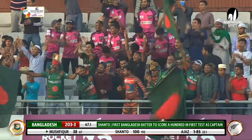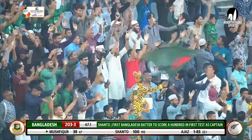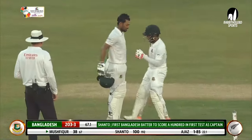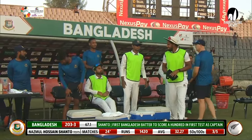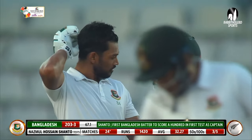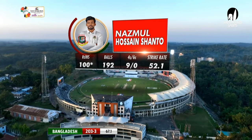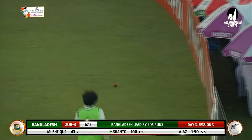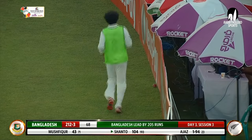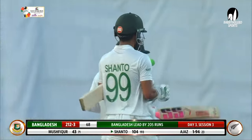First Bangladeshi player to score a century on captaincy debut in test cricket — take a bow. He has certainly lit it up in test cricket. It has been a Nazmul Shanto show today. Brilliant from Nazmul Shanto. This time off the back foot — that's a cracking stroke from Nazmul Shanto, and we'll end the over with that boundary. 10 runs off it, expensive one. Bangladesh 212 for three.